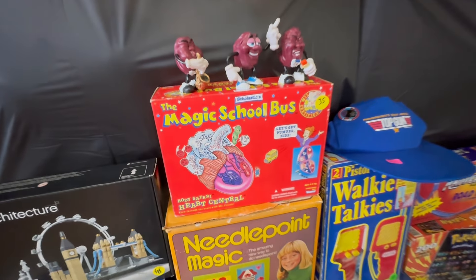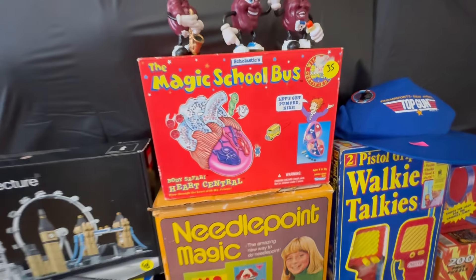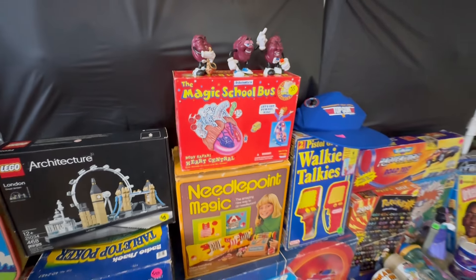Look at this Magic School Bus right here - that's super cool. It's kind of like Mighty Max-ish. Oh is it really? I think so.